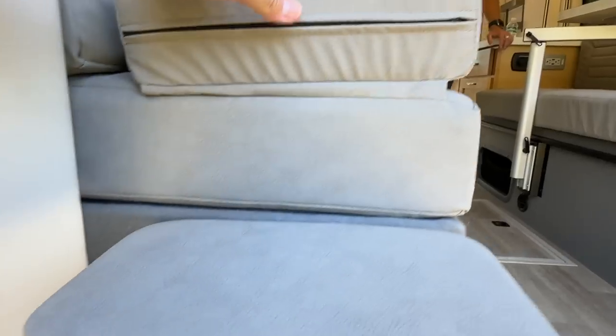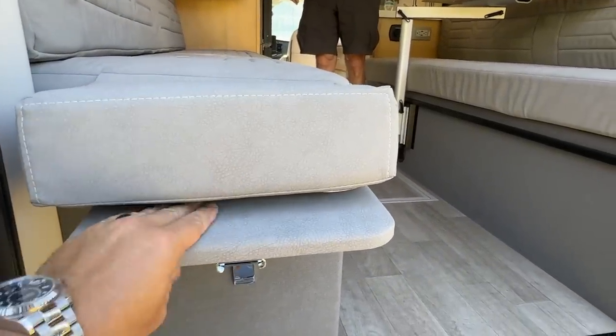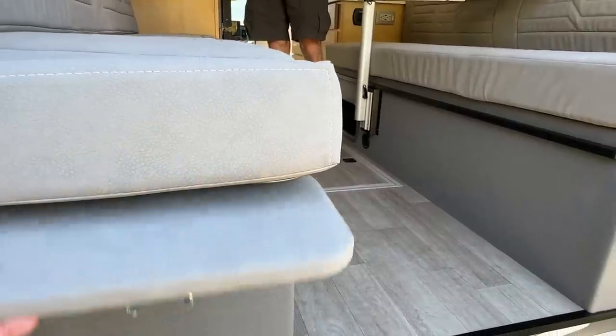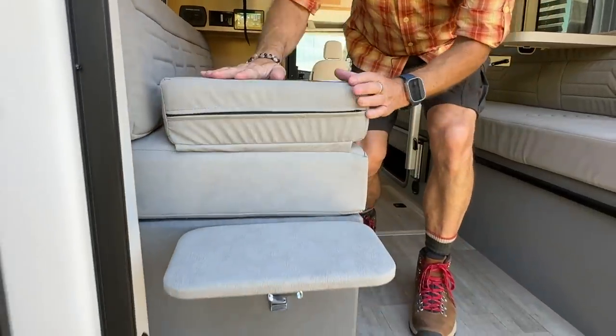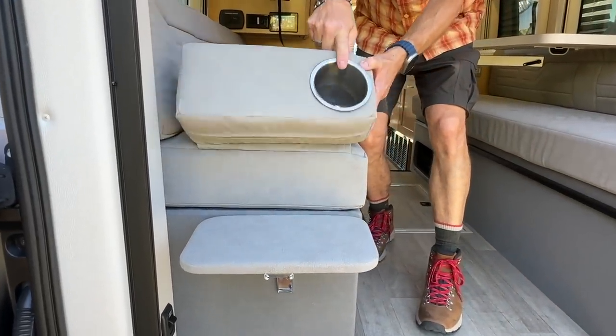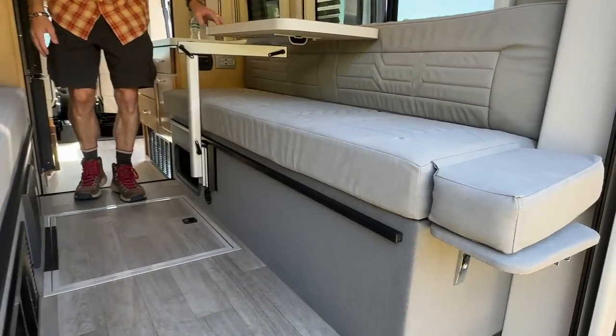There's a little ledge that gives you extra room while you're sleeping right here — it slides down if you don't need it and it's there when you do, almost like a nightstand. There's a little cup holder for when you're sitting, and they have it on both sides.